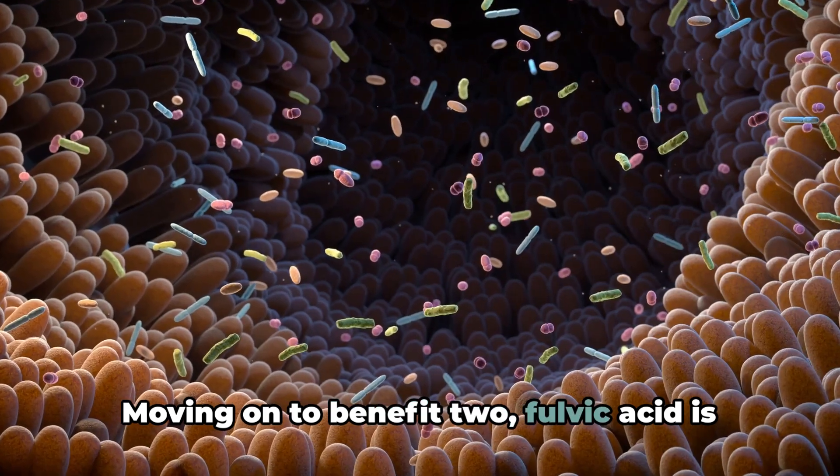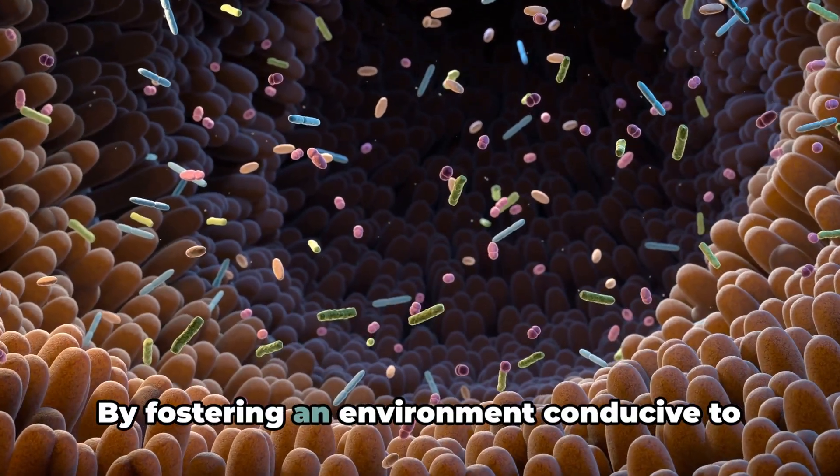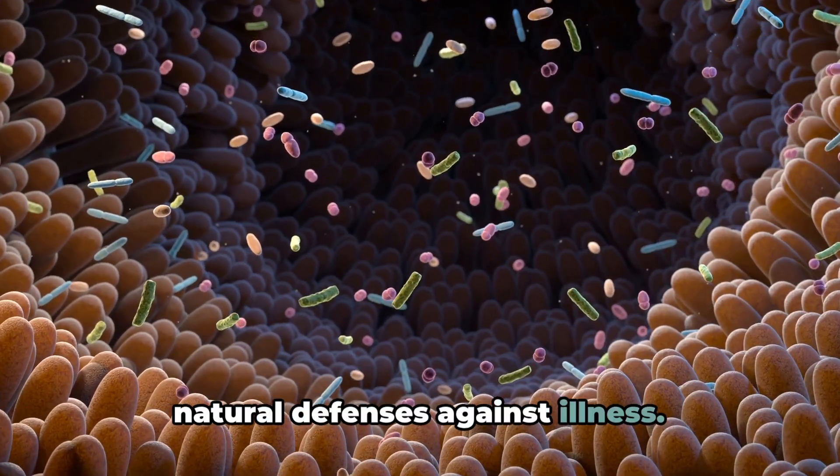Moving on to benefit 2: Fulvic acid is believed to enhance your body's immune response. By fostering an environment conducive to good bacteria, it strengthens your body's natural defenses against illness.